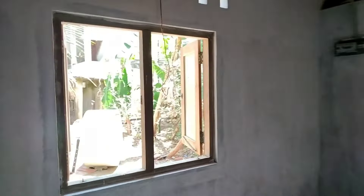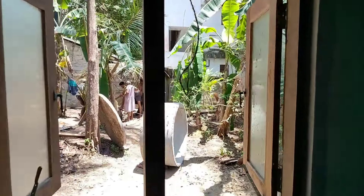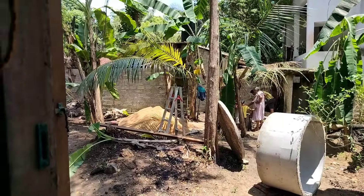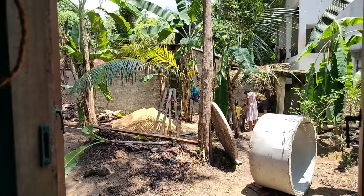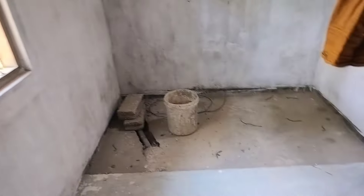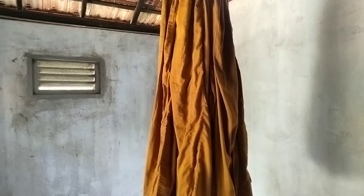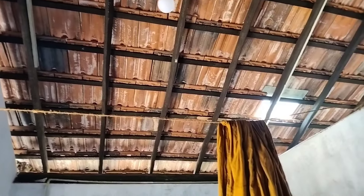Work on the new Kuti continues. There is going to be a toilet, so drainage for wastewater is required, and that is what is going on here today.